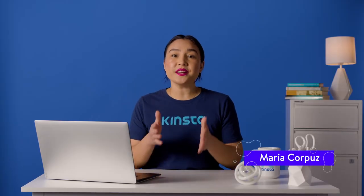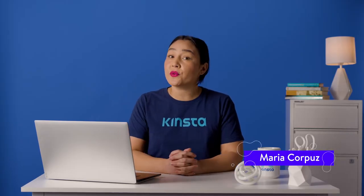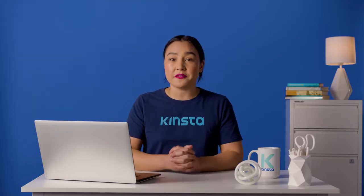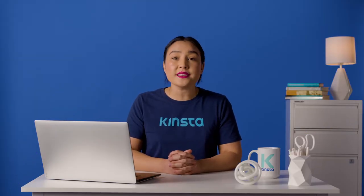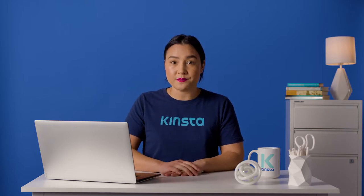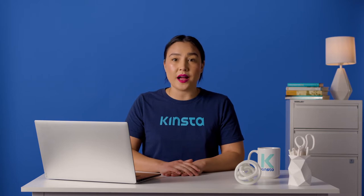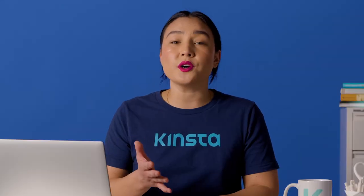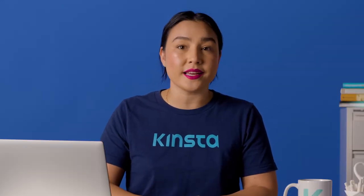Hello, I'm Maria, and today I'm going to share with you how to become a freelance technical writer. Companies are increasingly looking for people who can transform complex conceptual ideas into straightforward content for customers and stakeholders. If you have a technical background but are looking for a more flexible career option, freelance technical writing might be an excellent choice. In this video, we will go over some skills you need and steps you should take to become a freelance technical writer.